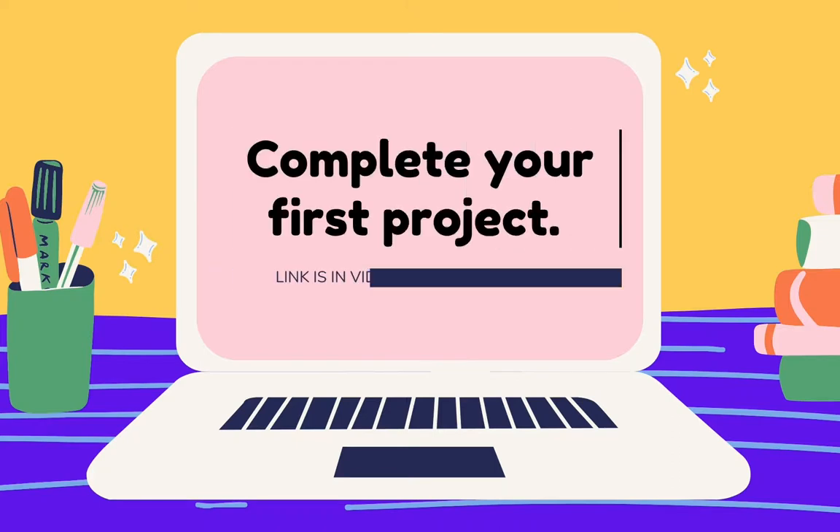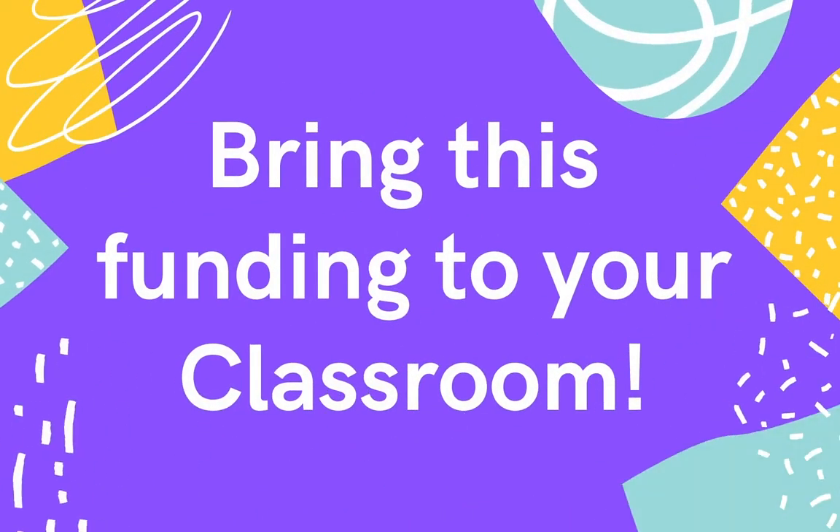If you complete your first project this month, you can use the link under this video in the description and you'll automatically get a $50 donation for your first project. I'm Emma Balanzai and I will show you how to get started and bring this funding to your classroom.